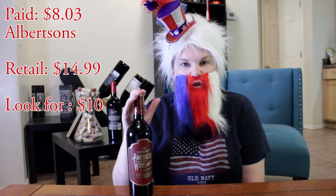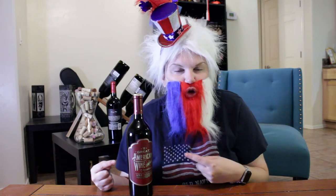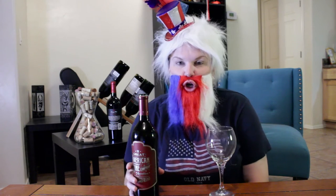Now I got this wine on clearance at Albertsons. A red wine clearance sale is every wine lover's dream. It was $8.03 and the retail they said was $14.99. But if you're a bargain hunter, like a true American, you can usually find this for around $10. So this wine is a blend of Zinfandel, Syrah, Petit Syrah, and Cabernet — the American grapes, the Great American Grapes.